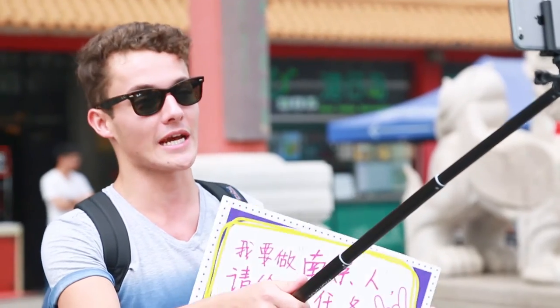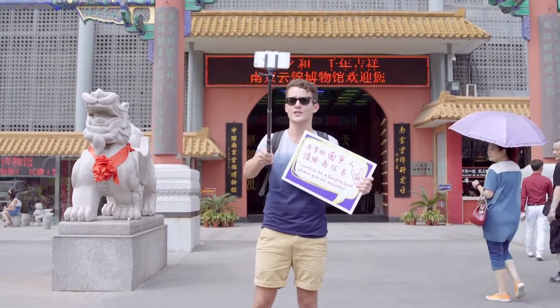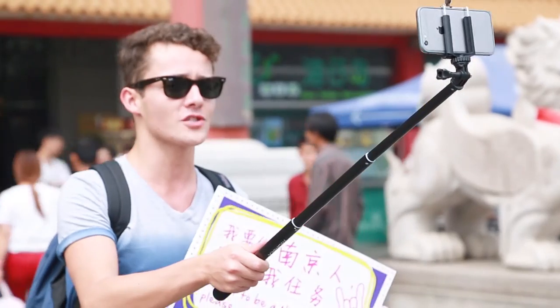Hey guys, I'm back at the National Museum of Brocade in Nanjing — a famous area actually for brocade, which is silk. They've used this material and distributed it throughout history to famous emperors, royalty, and dynasties. It's very interesting.